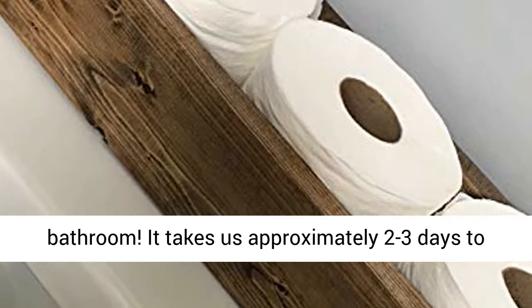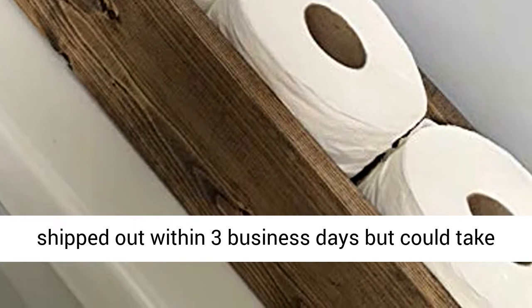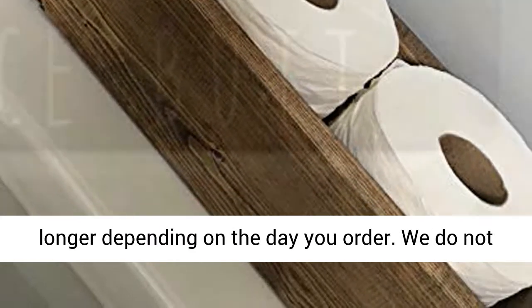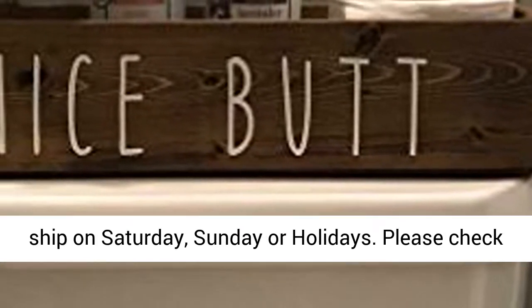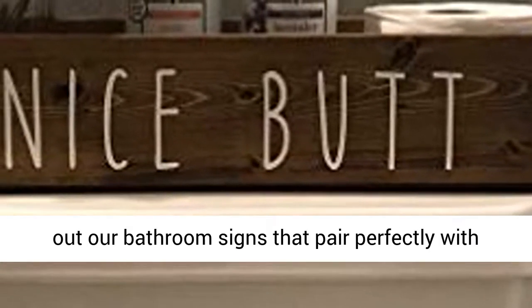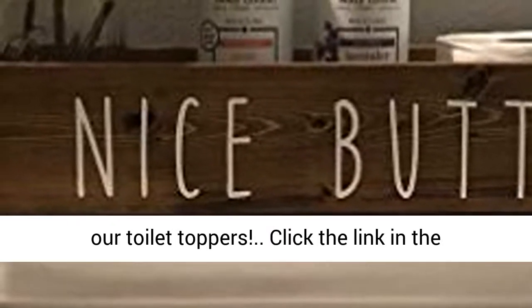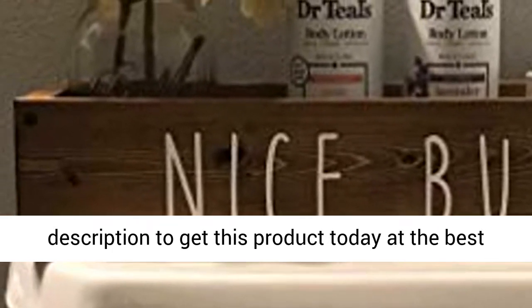It takes us approximately two to three days to create and one day of handling. Most orders are shipped out within three business days but could take longer depending on the day you order. We do not ship on Saturday, Sunday, or holidays. Please check out our bathroom signs that pair perfectly with our toilet toppers. Click the link in the description to get this product today at the best price.